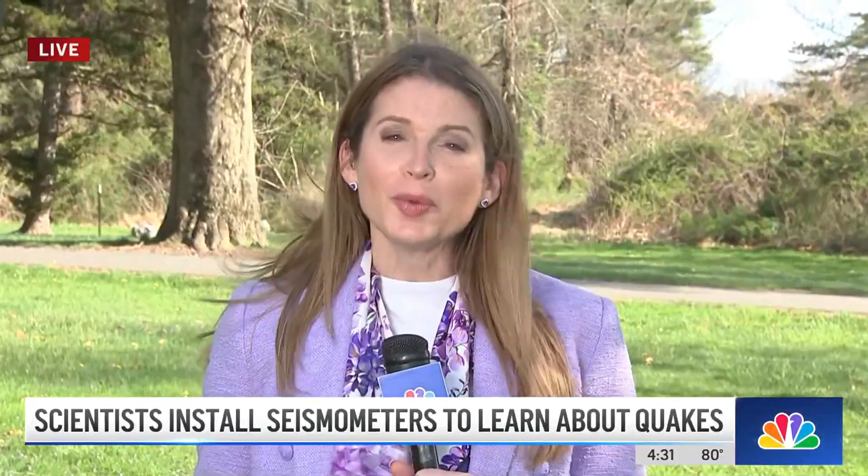That's right, Natalie and Adam. In fact, there are scientists here today all the way from the University of Texas. They were installing a seismometer here at the Hunterdon County Arboretum. A seismometer is a device that actually goes underground and measures aftershocks in this epicenter area. It gives scientists a more precise look at the fault that shifted, delivering New Jersey its largest earthquake in more than 100 years.